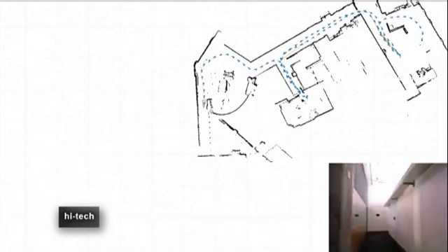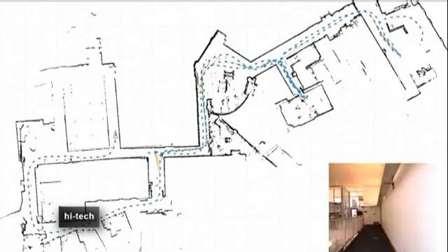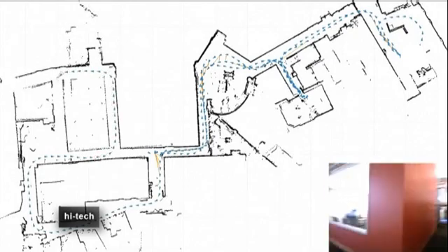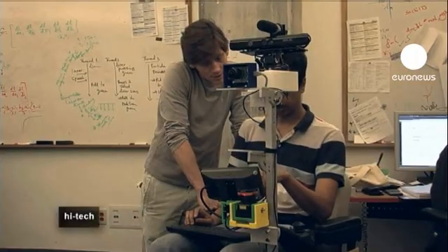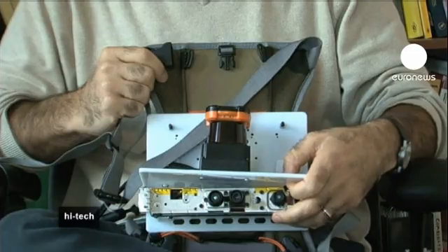So Seth Teller and his team at the Massachusetts Institute of Technology developed a robot which creates a three-dimensional map. The robot can be carried by a single person and it will then relay an accurate image of precisely what that person is seeing to the rest of the team.